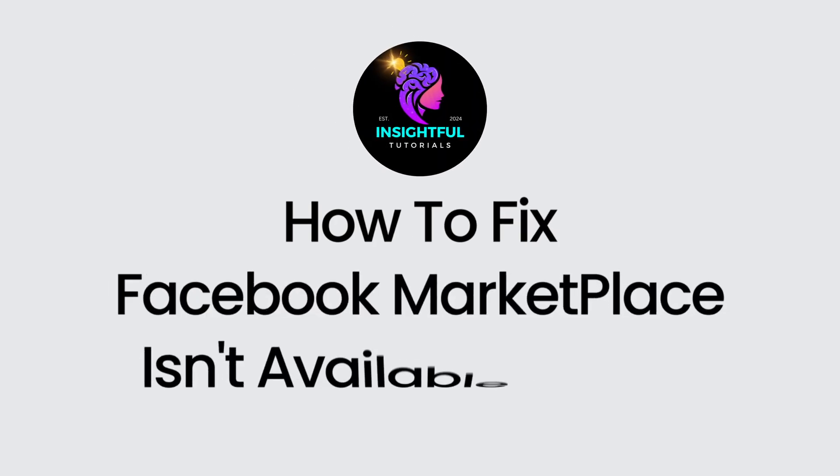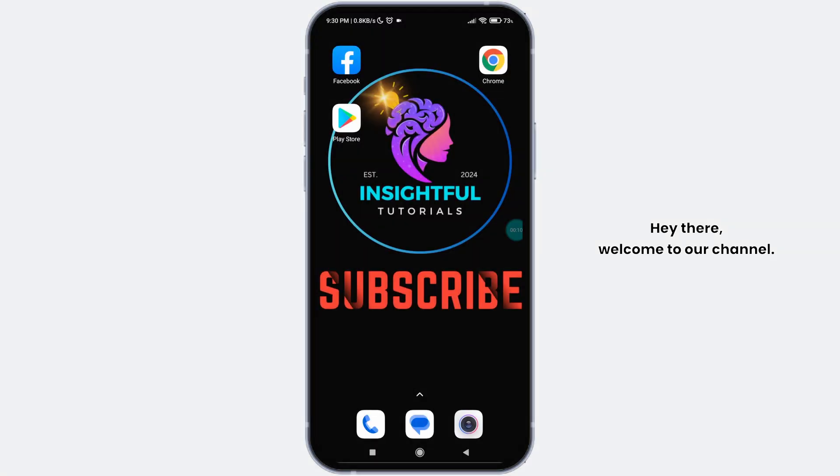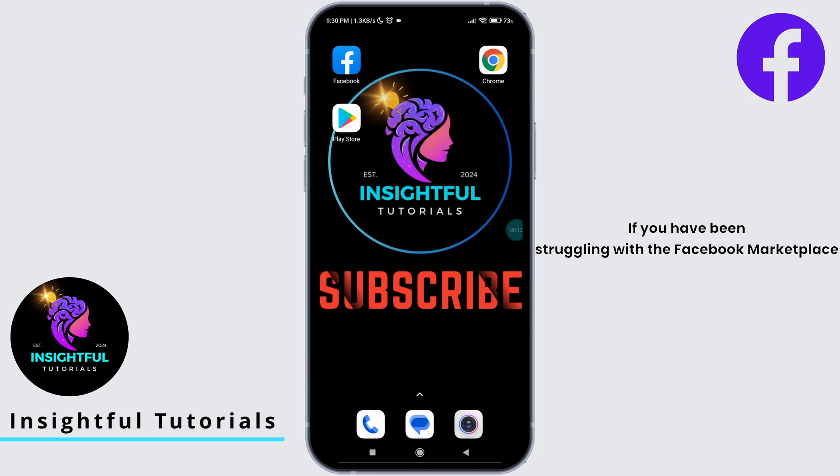How to fix 'Facebook Marketplace is not available to you.' Welcome to our channel. If you have been struggling with the Facebook Marketplace is not available to you issue, you are in the right place. In today's video, I am going to walk you through five solutions to get you back on track. Stick around till the end to find the fix that works for you.